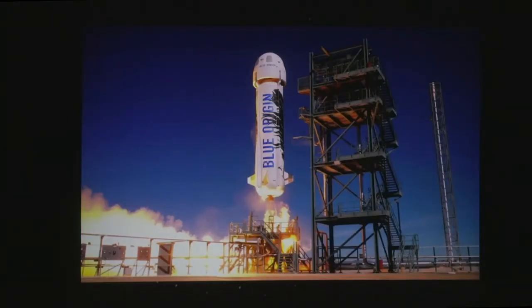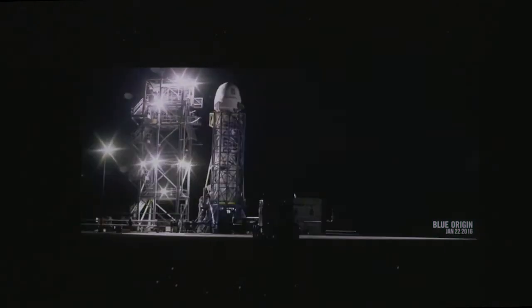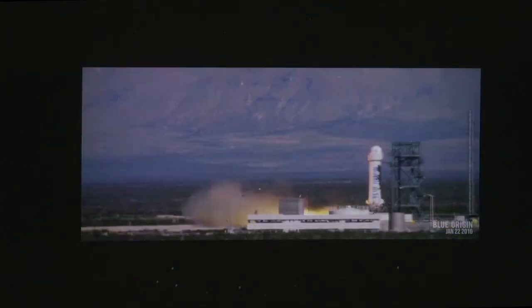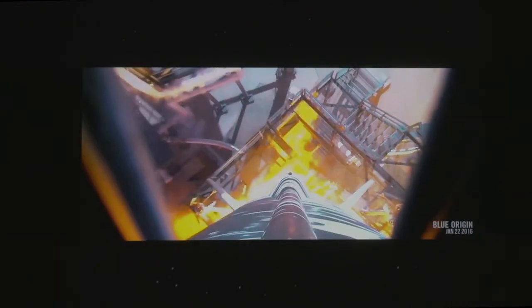There's also Blue Origin's New Shepard, a company owned by Jeff Bezos of Amazon. It's intended to carry tourists up to about 100 kilometers above Earth. It has a capsule on top for passengers and the rocket comes down vertically. Back in November they did a test and successfully recovered the rocket, then on January 22nd they launched it a second time from West Texas.